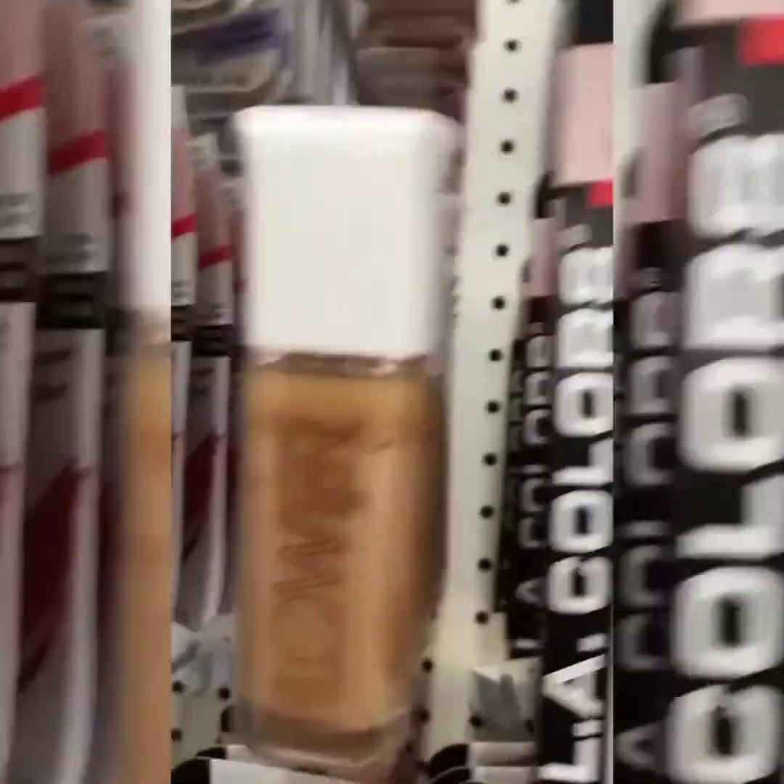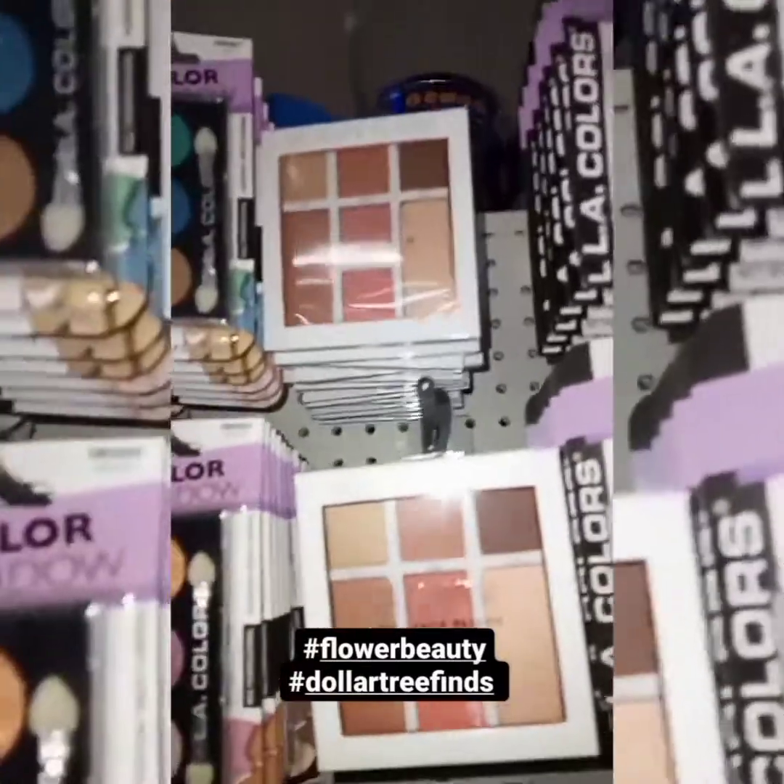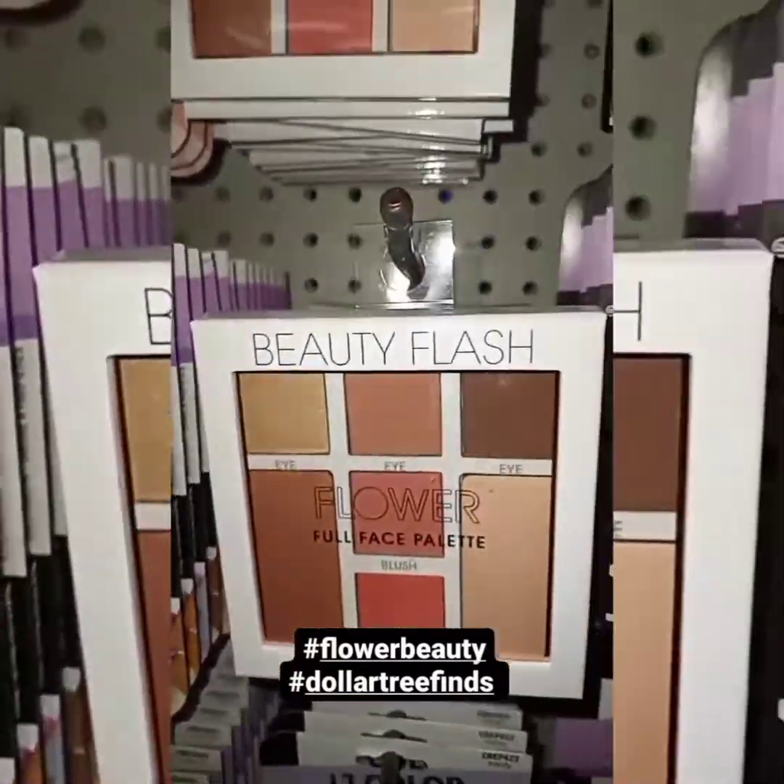I was looking at this e.l.f. jelly highlighter and the Flower foundations. I did grab two of these, but they were all in the same shade. Now here are some Flower eyeshadow palettes.